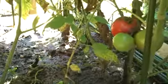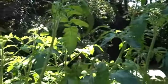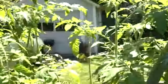Here's some tomatoes, nicely shaded from the sun to develop. These are pretty tall. I'm almost six feet tall, and some of them are over my head. Wow.